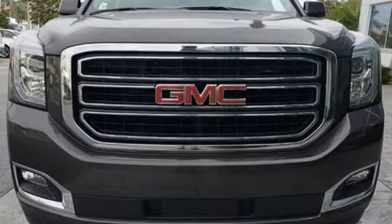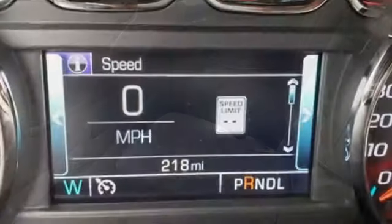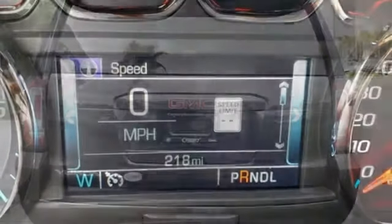V8 engine, dual zone climate control, integrated navigation system with voice activation, auto dimming rearview mirror, heated steering wheel, and power tilt-down heated mirrors.